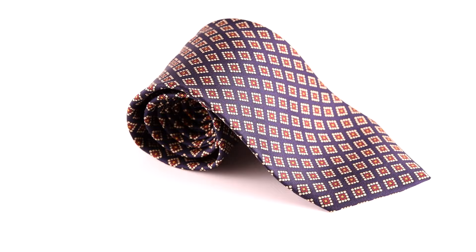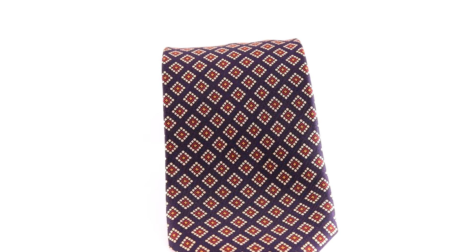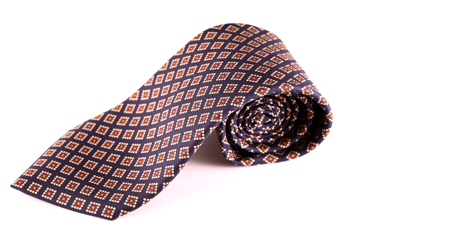Regarding pattern choices, madder ties are almost always produced in either paisley or repeating geometric designs. This combination of rich but subtle colors and neat but intricate designs gives a madder tie an unmistakable touch of refined class. Madder ties are visually interesting and somewhat playful, but also suitably formal for a wide variety of situations. If you're curious about formality levels, you can find our dress code primer video here.